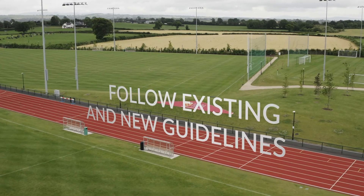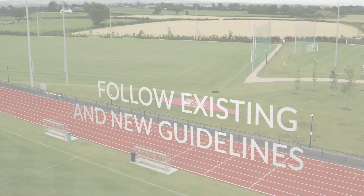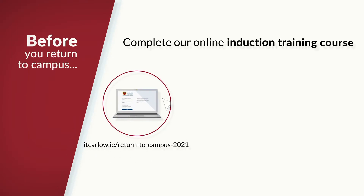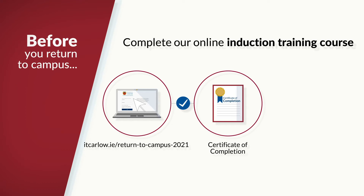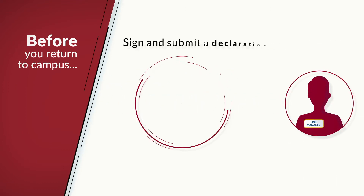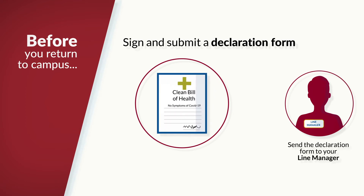To achieve this, we ask you to follow existing and new guidelines. Before you return to campus, you must complete our online induction training course on itcarlo.ie/return-to-campus-2021. Once this is done, you will be sent a certificate of completion, which you must send to your line manager. You must also sign and submit a declaration form, confirming that you do not have the symptoms of COVID-19, which must also be sent to your line manager.